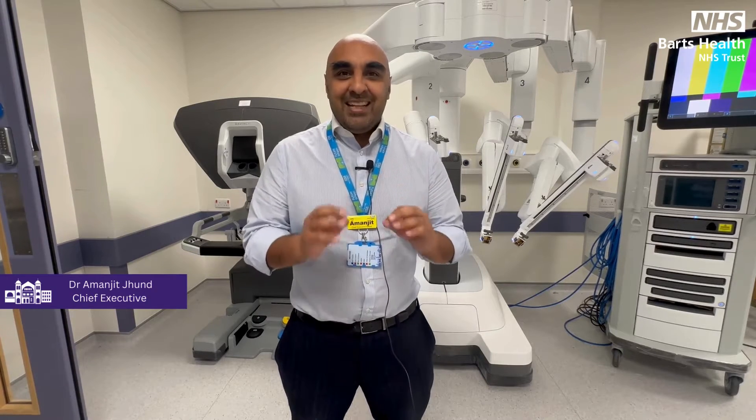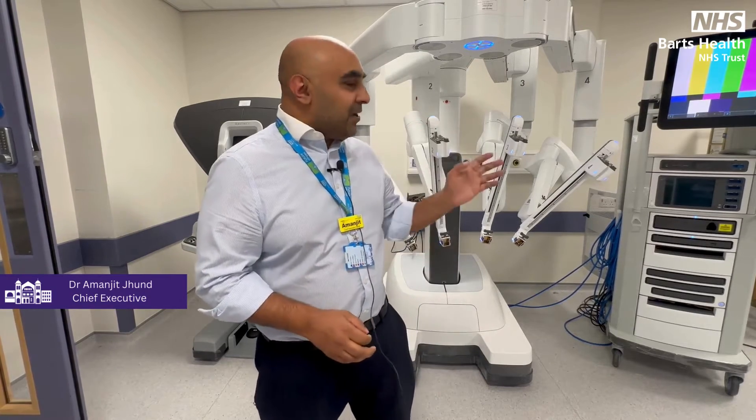Good afternoon. My name is Dr. Manjit Joond. I'm the Chief Executive of Whips Cross Hospital. I'm absolutely delighted to be standing here today in front of our brand new surgical robot. This is our first ever surgical robot here at Whips Cross Hospital, where we are now a centre for robotic surgery, and that's going to be absolutely transformational for our community.